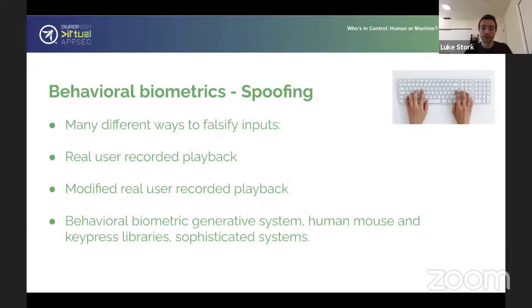On the most sophisticated side of things, there are machine learning systems that can generate mouse coordinates and realistic keystroke events. It can get really sophisticated, but again, there has to be that monetization incentive to spend the time implementing one of those systems.